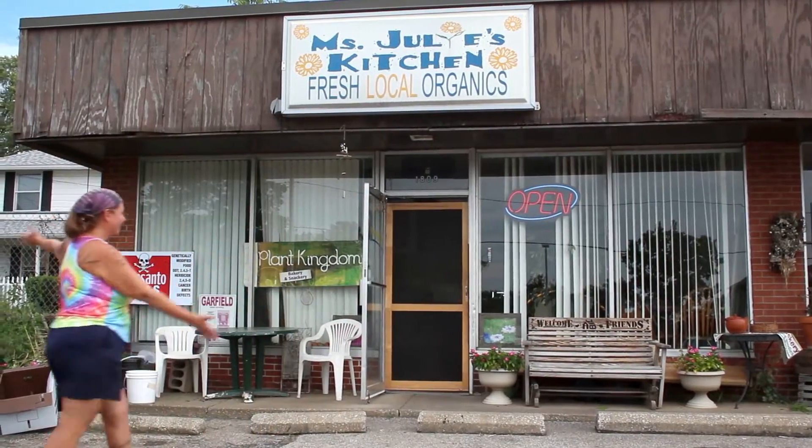Hi, I'm Miss Julie from Miss Julie's Kitchen. I garden, live, and work in the Summit Lake neighborhood.